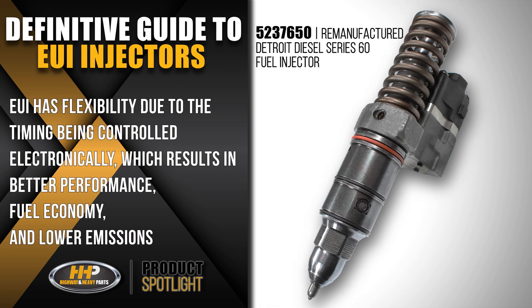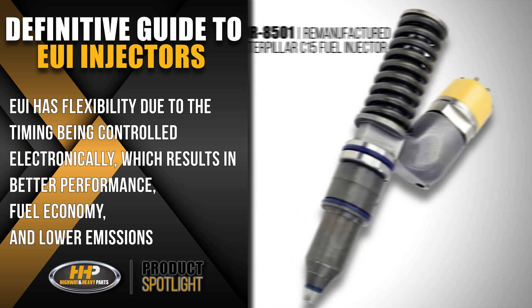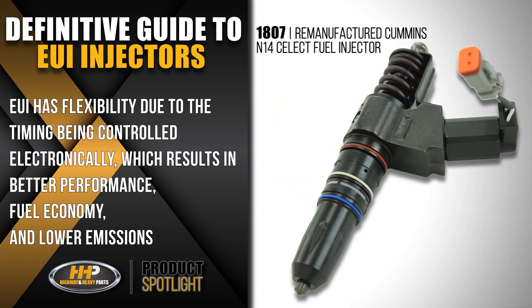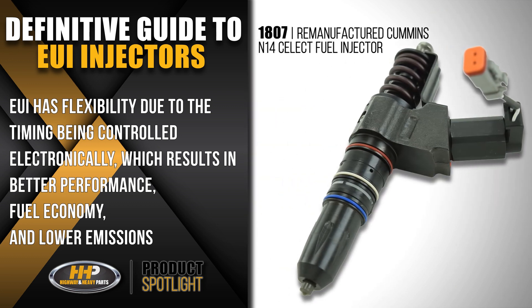Unlike mechanical injectors which operate with fixed injection timing, an EUI has flexibility due to the timing being controlled electronically, which results in better performance, fuel economy, and lower emissions.